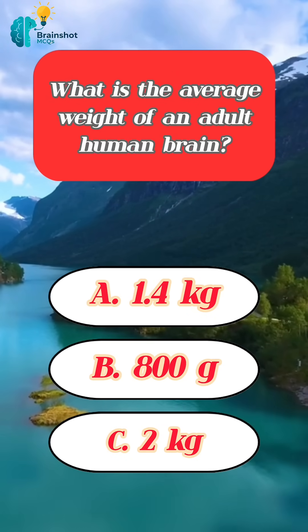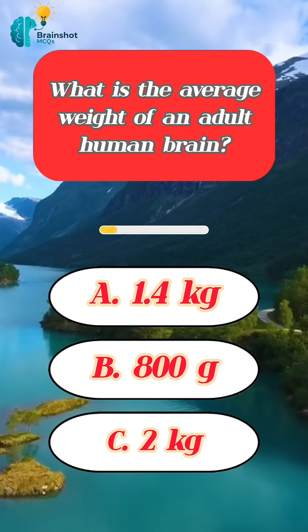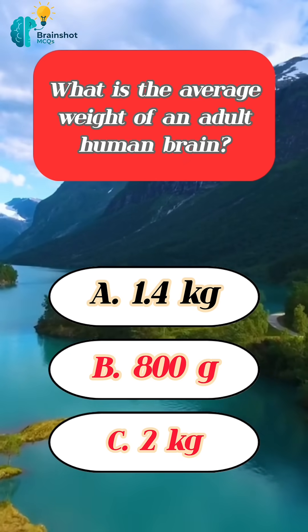What is the average weight of an adult human brain? Correct answer: 1.4 kilograms.